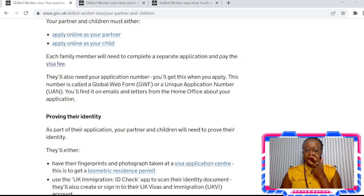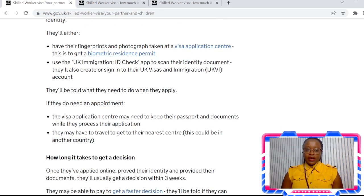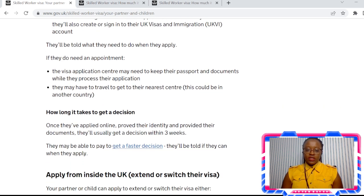Applications are made online. Once you've made your application, you need to go to a visa application centre where you can have your biometrics done — basically your fingerprints. Currently it's taking about three weeks to get a decision, but this can actually be longer because of what's happening in Ukraine, so it might take up to eight weeks for you to get a decision.